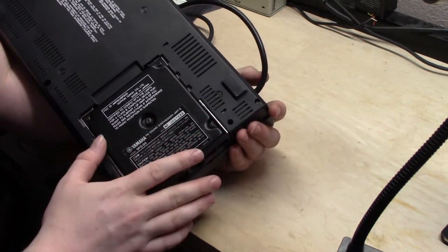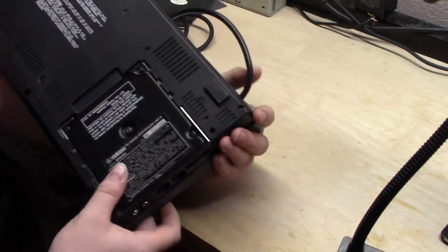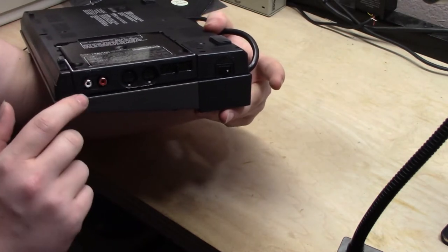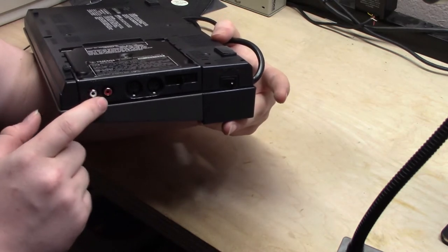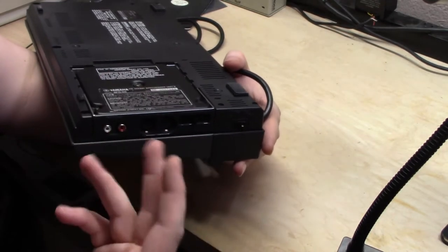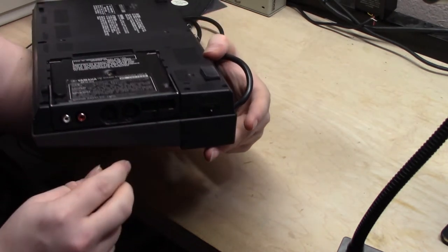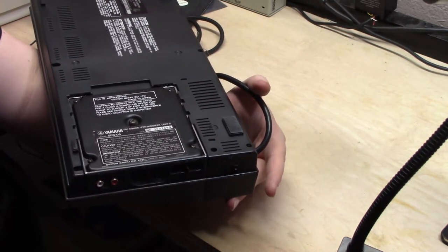This is basically a standalone Yamaha FM synthesizer that just happens to be plugged into this MSX computer. If you look here on the end, you can see we have MIDI in and out and audio out. The MSX computer has its own audio chip and its own audio output back here — these are completely separate. This will actually come out and can be plugged into another MSX using an adapter, which I don't have. Yamaha also made a proprietary keyboard that plugs in right here in this DIP socket — I have no idea why it uses that instead of actual MIDI plugs.